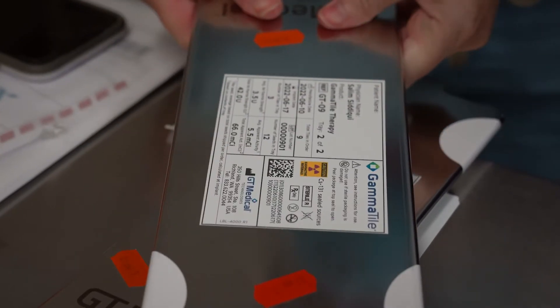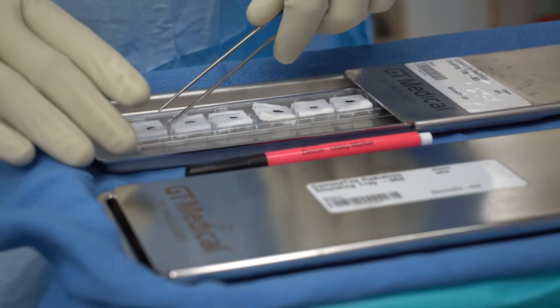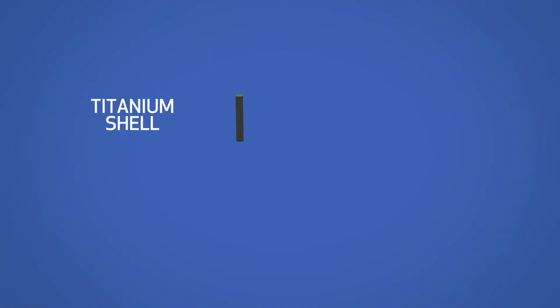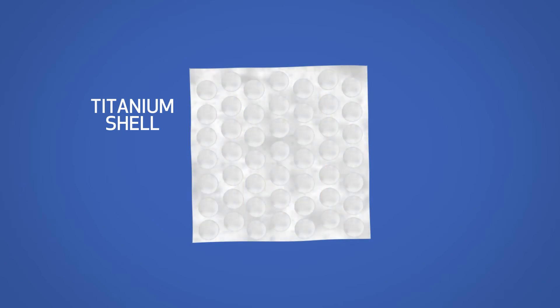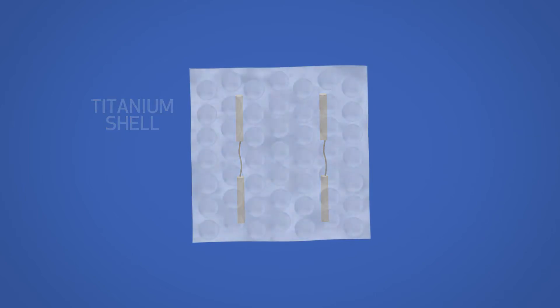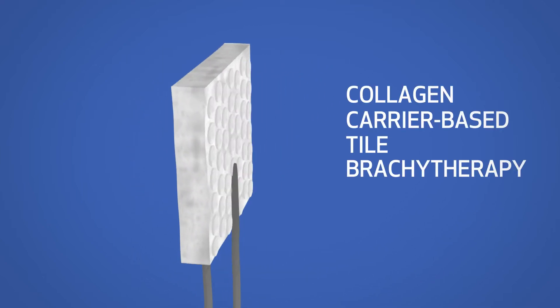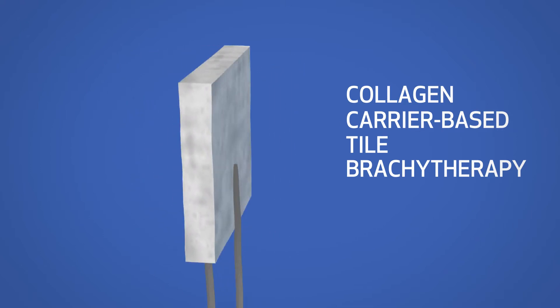Gamma Tile is a surgically targeted radiation therapy technique. It involves brachytherapy tiles that have within them cesium-131 stranded radioactive seeds. Imagine tiny little titanium shells, smaller than a grain of rice. Two of those stranded together on a thread, another two stranded on a thread, and those two threads placed within a square, roughly postage stamp size, collagen tile. That's collagen carrier-based tile brachytherapy — the innovative technique at the heart of Gamma Tile.